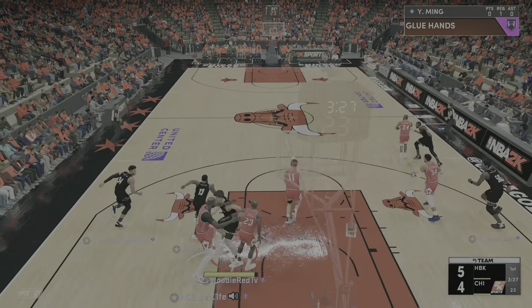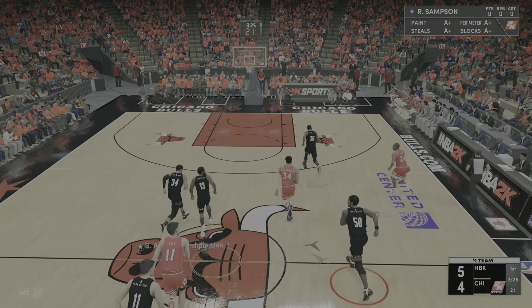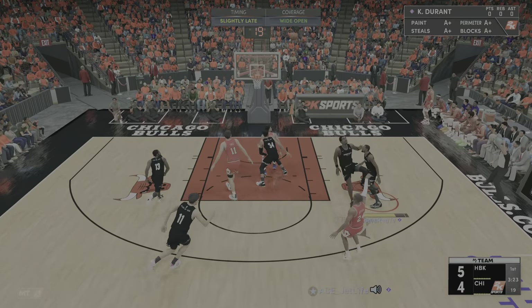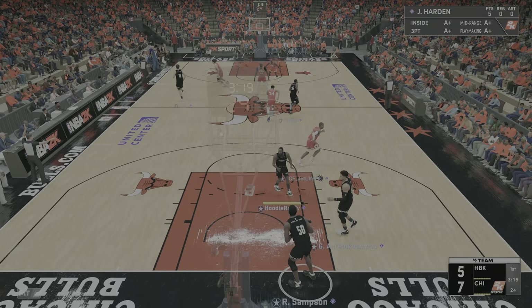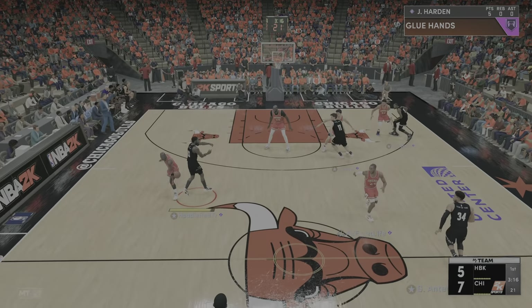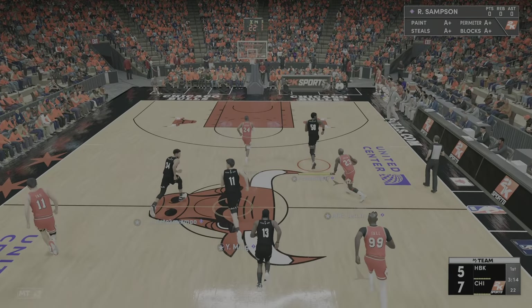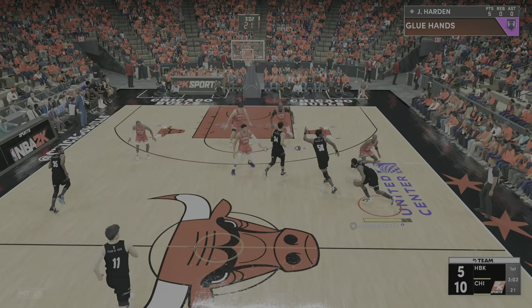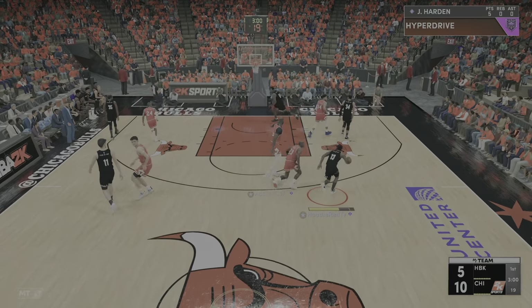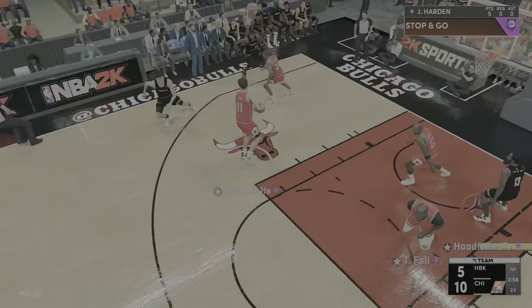Ripped away! Three pointer — he's now one for two with that bucket. And that's what they want to do: get him open looks early. They get a hand on it — stolen by Jordan! There's the three, that one's good. And the assist to Bryant. This guy can do so much for you on the offensive end, and that is why his number gets called time and time again.